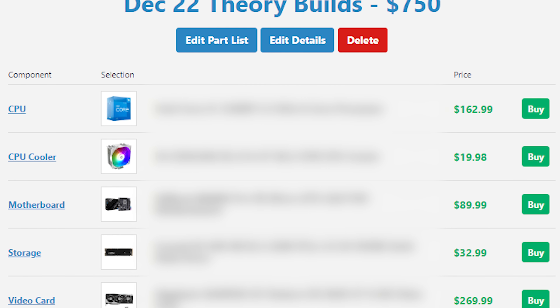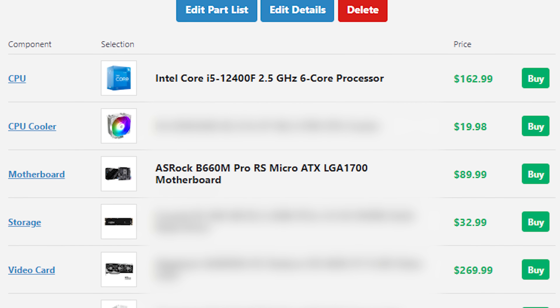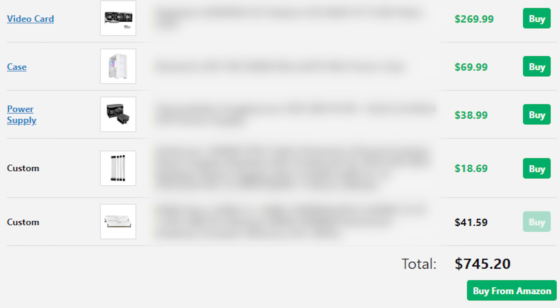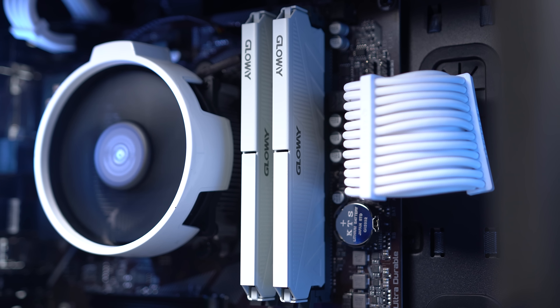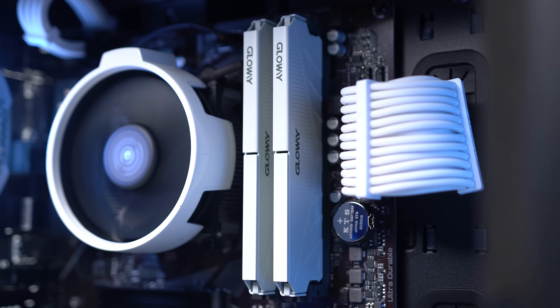If you want to tweak the $500 build for more gaming performance, you could drop the 12100F down to a 10100F, get a cheaper motherboard, and use the savings to go up to the RX 6600 — it all depends on current pricing. Moving to the $750 build, I naturally bumped up from the 12100F to the i5-12400F, and I'm going with a slightly better ASRock B660M Pro RS motherboard for more upgrade potential. For RAM, I'm going with the Glow Away white kit — a 2x8GB kit clocked at 3200MHz for $42.